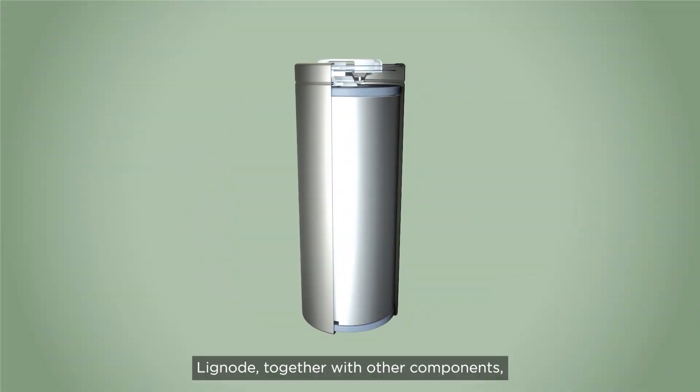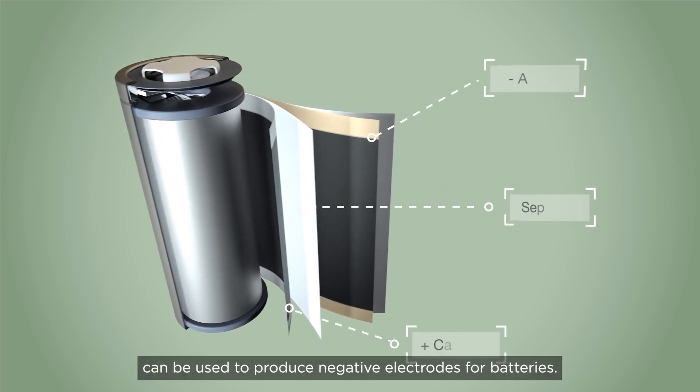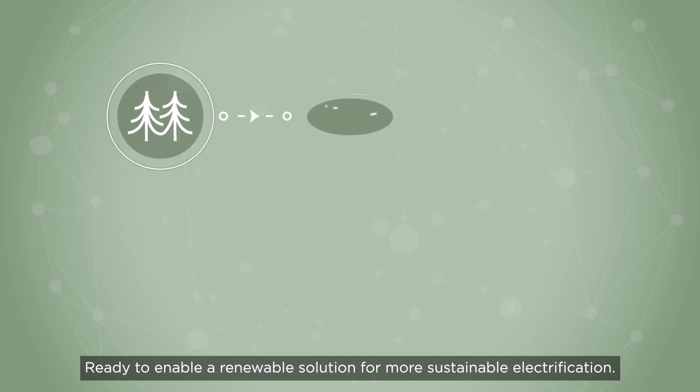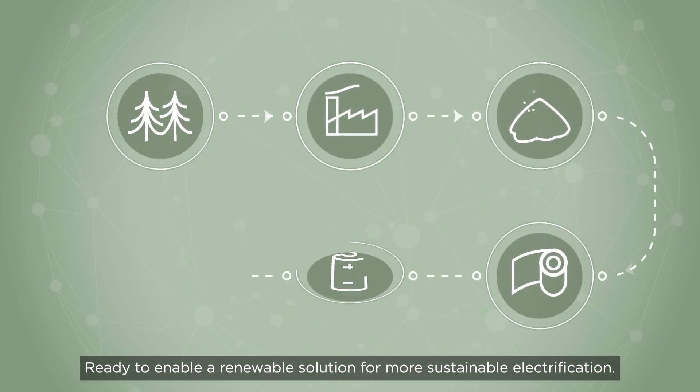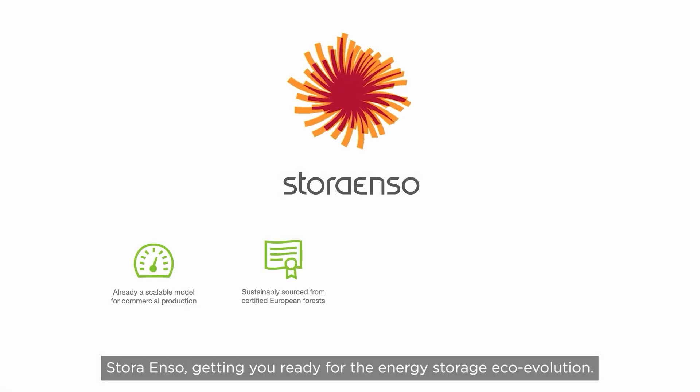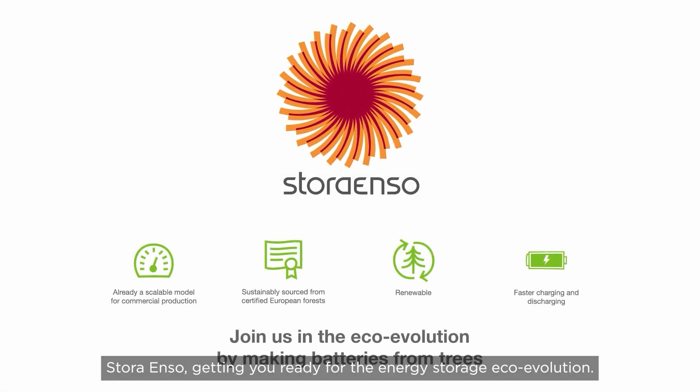Lignode, together with other components, can be used to produce negative electrodes for batteries, ready to enable a renewable solution for more sustainable electrification. Stora Enso — getting you ready for the energy storage eco-evolution.